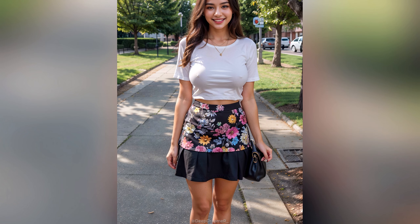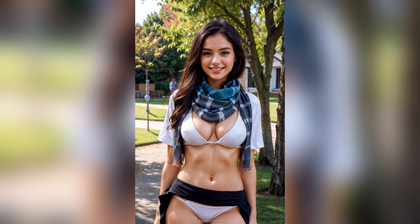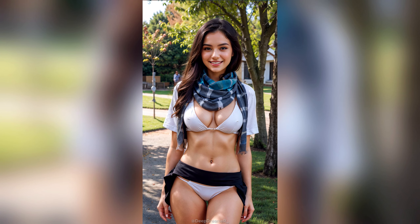There you have it — eight effortless style hacks to switch up your look. Let me know if you need any other tips. Until next time, stay fabulous!